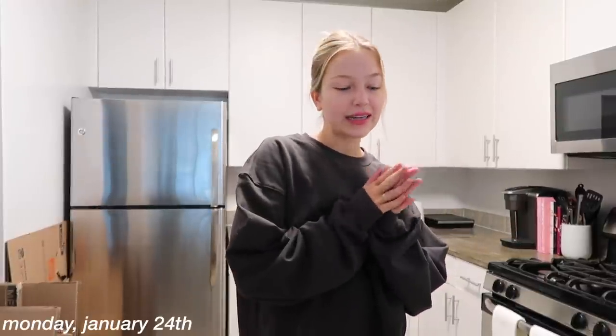Hi guys, welcome back to another moving vlog — I think we're on number four now. Today's Monday; I took off from work today and tomorrow, so very happy I did that because I still have so much to do around the apartment. Today we're gonna run some errands. I'm gonna go to Trader Joe's and do a big grocery stock up — I really used up all of my food stuff before I moved out of my last apartment, so I'm basically starting fresh. I need to get all my fresh groceries for this week and then also just all the things I like to always have on hand, like in the freezer and in the pantry.